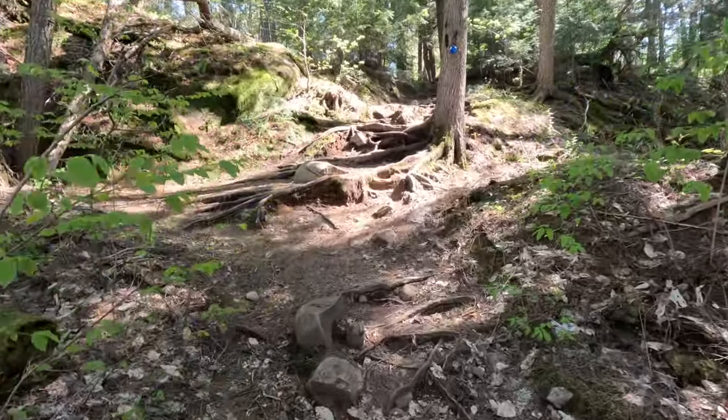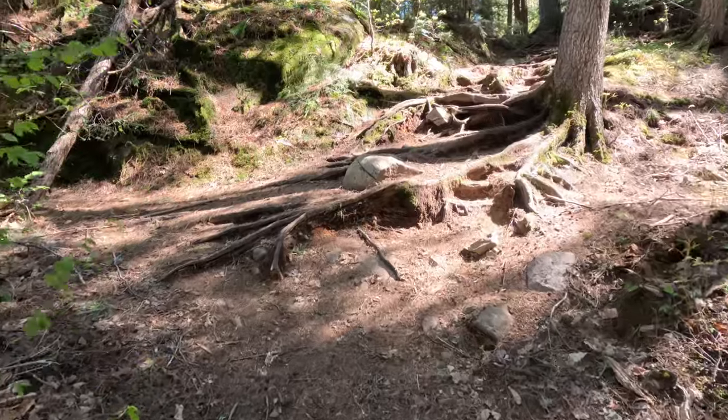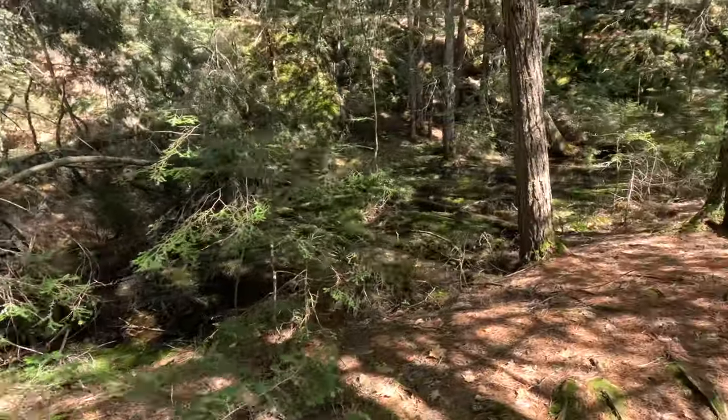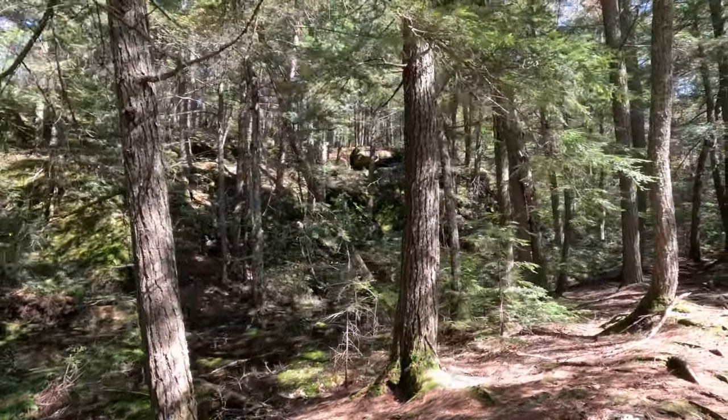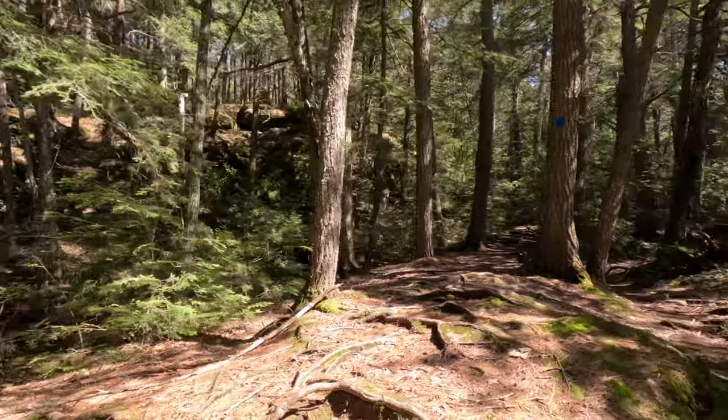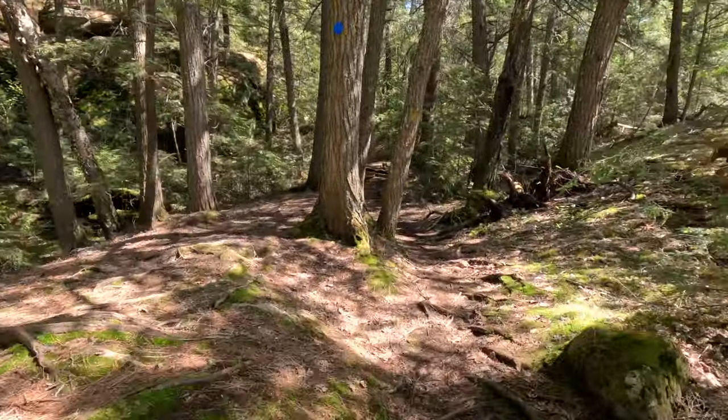Beautiful — it's the fun kind of climbing, I think. We're going through by a little swamp area here, with a little mini cliff on one side. It's very nice.